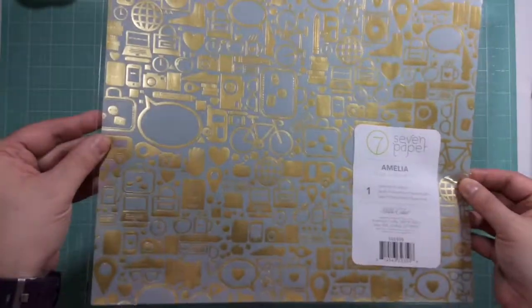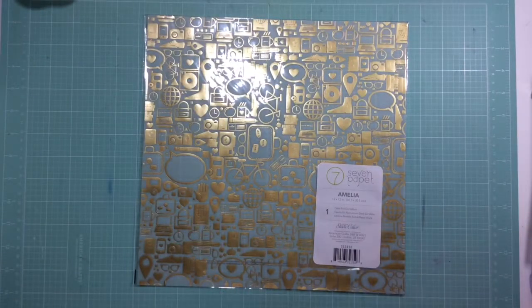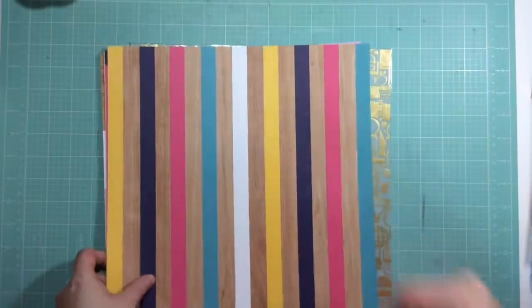So yeah, that is everything that came in the October click kit. If you guys have any questions, as always leave them down below. Other than that, I will see you guys in my next video — bye!